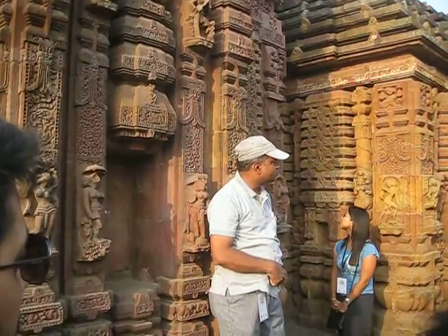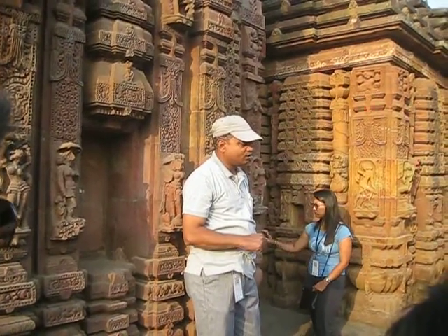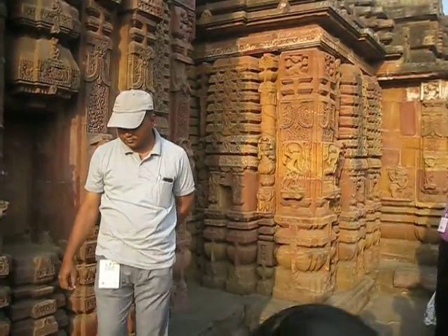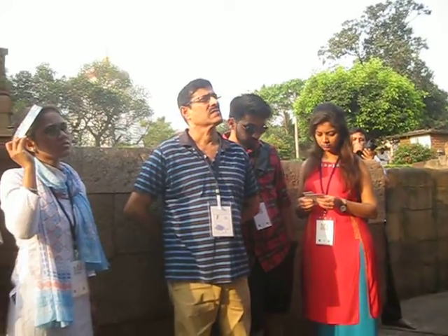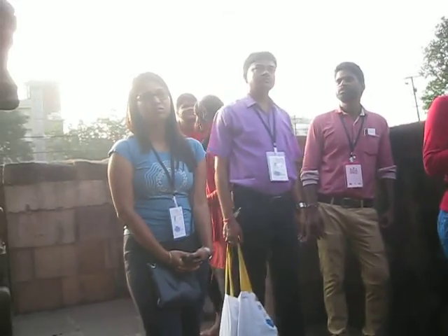All these stones are sandstones, taken from there. And in the foundation of all the temples, there is laterite stone. Almost all the female faces are broken, and some male faces are broken as well.